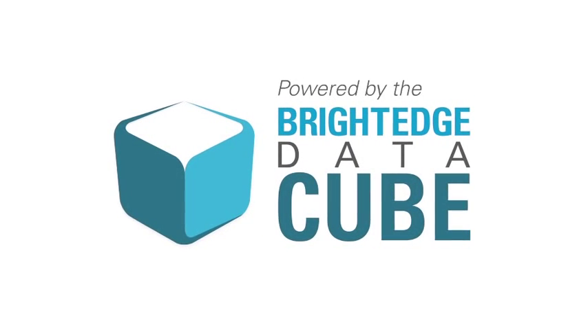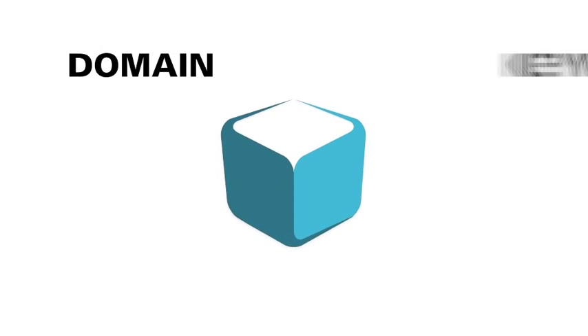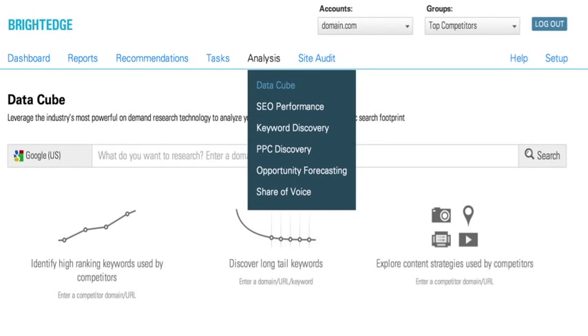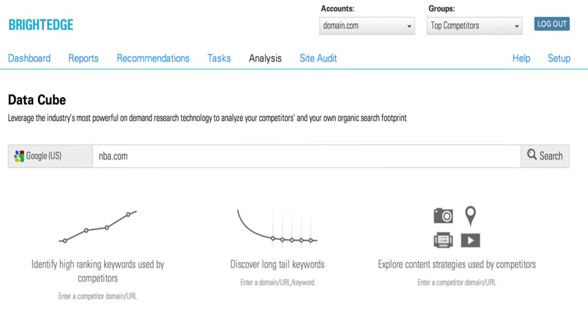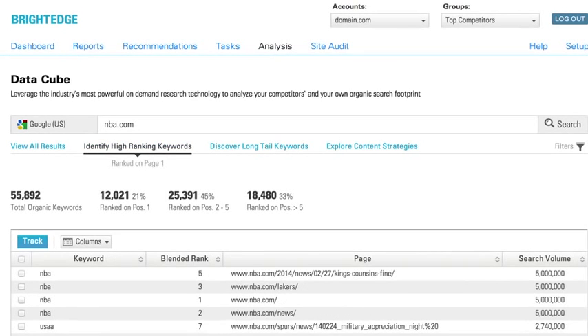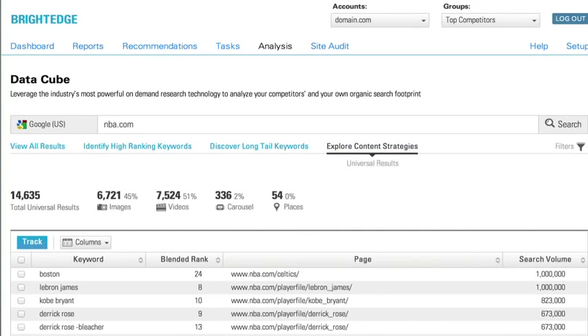And for the very first time, with this direct access, you can enter any sort of domain or keyword into that cube. The DataCube provides a centralized marketing view to perform activities such as identify long tail keywords, identify high-ranking keyword opportunities, and also discover and explore competitive strategies around content.